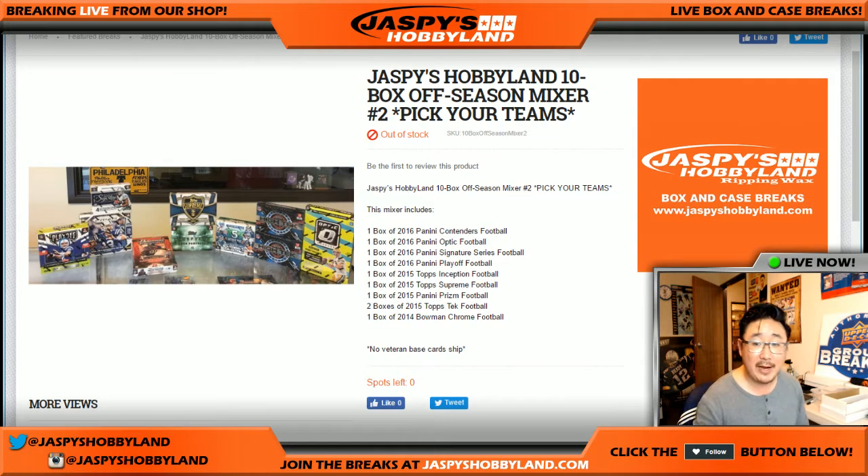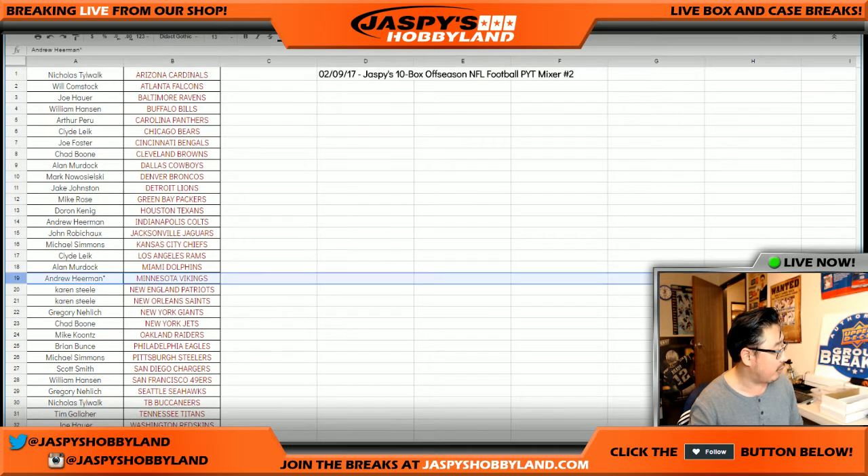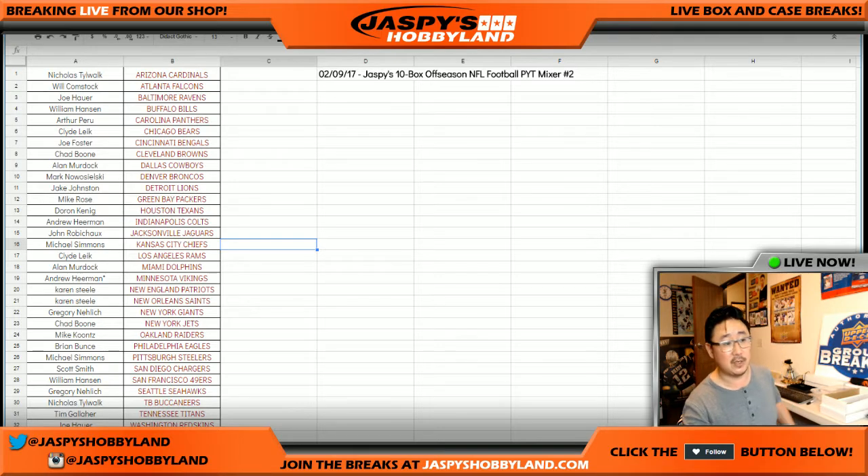Good evening, everyone. Joe for Jaspi's Hobbyland here. We filled up a 10-box off-season football mixer — it's a pick-your-team mixer number two from jaspishobbyland.com. Here are all the peeps involved in pick-your-team number two, from Nick and the Cardinals all the way down to Joe Hauer and the Redskins. Thanks to Andrew for last spot mojo grabbing the Vikings, and thanks to everybody for grabbing spots in this break. Here we go.